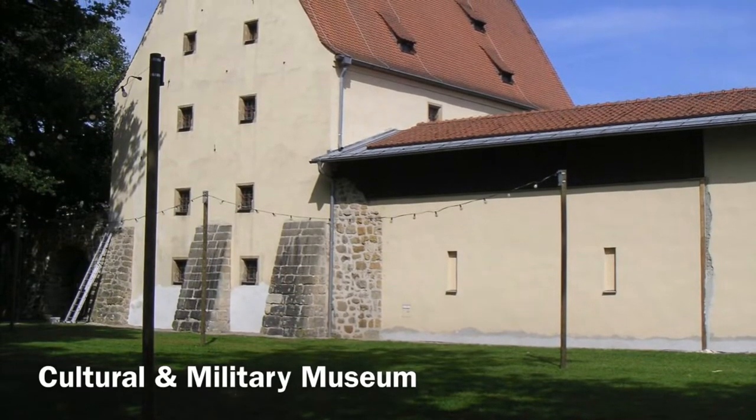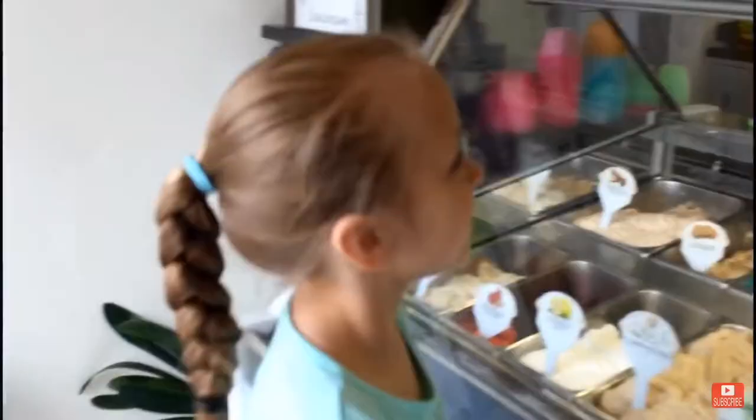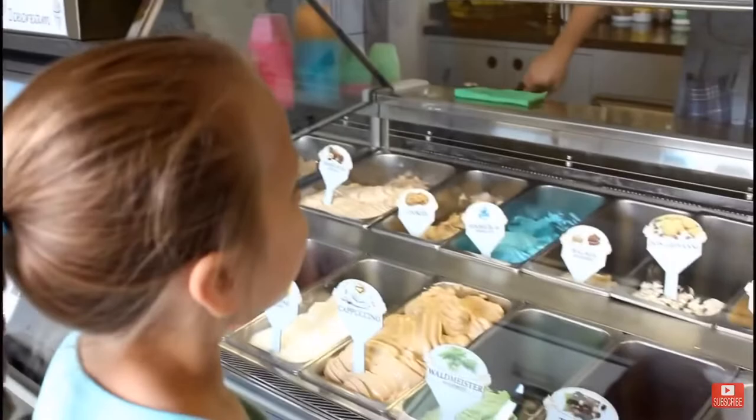The next thing you can do is check out the cultural and military museum right there in town. And while you're right there in the middle of town, you might as well walk over to Penguin Oh Ice — it's a local ice cream shop that has homemade ice cream they make every day.